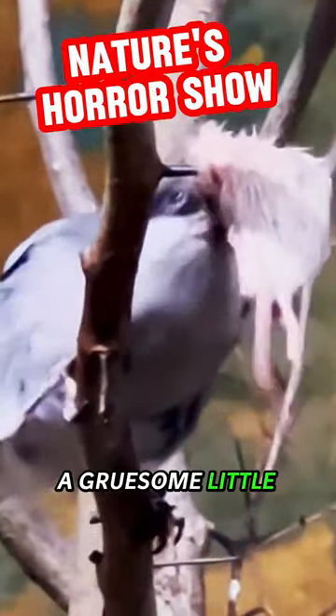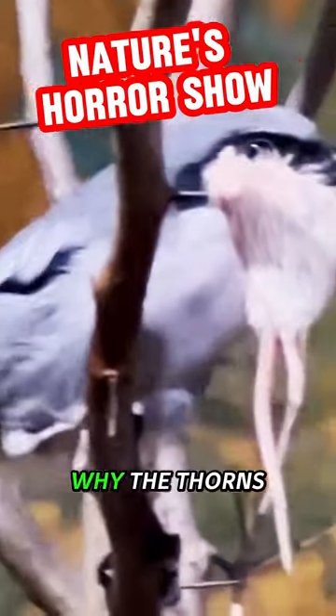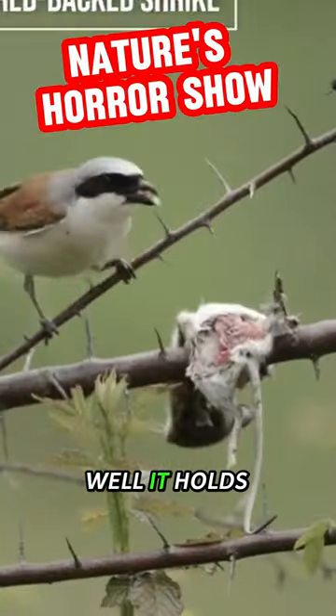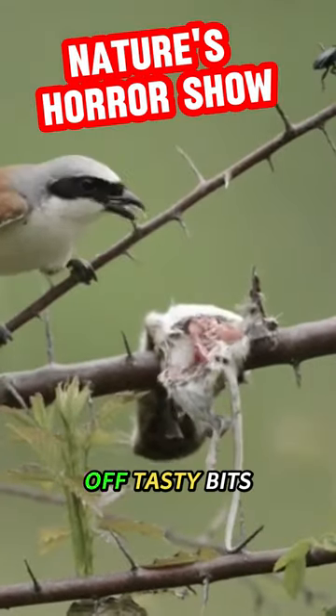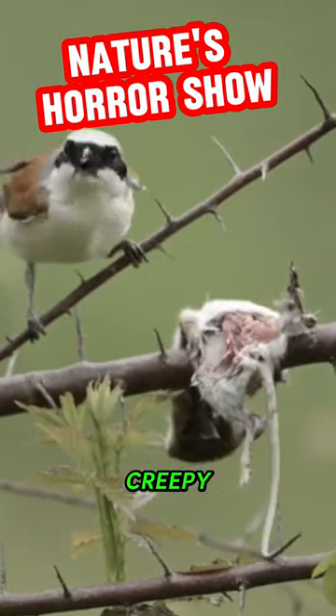Instead of a pantry, Shrikes build themselves a gruesome little stand. They find the perfect thorny bush and get to skewering. Why the thorns? Well, it holds their food so they can rip off tasty bits and return for leftovers later. Kind of smart, but mostly super creepy.